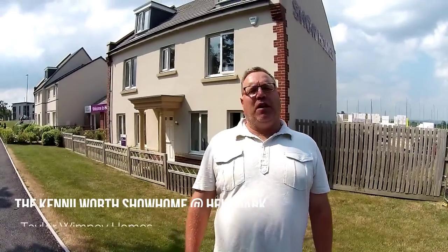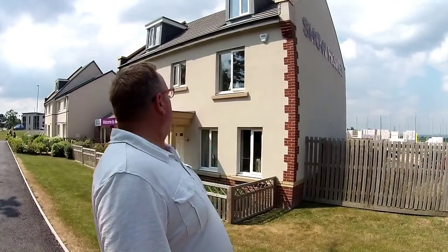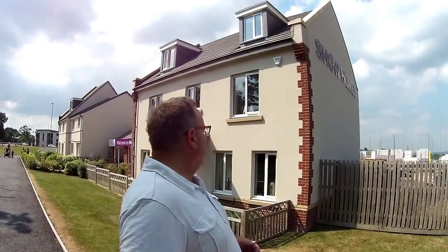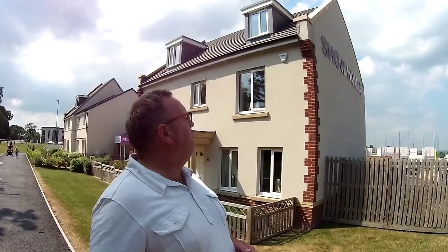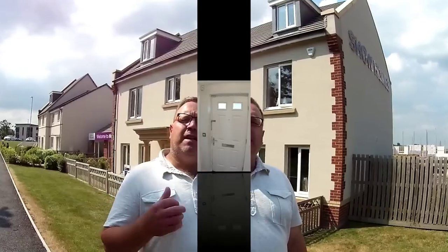Hello, it's Steve here from ShowHomes Online and we are in Newton Abbot at Heel Park. This behind me is the six-bedroomed Kenilworth house type. It's finished in a kind of Regency style, I'm not sure just by the front of it, but it's actually a beautiful, lovely sort of rendering brick finish on it. Lovely gable end on that. Let's go and take a look.